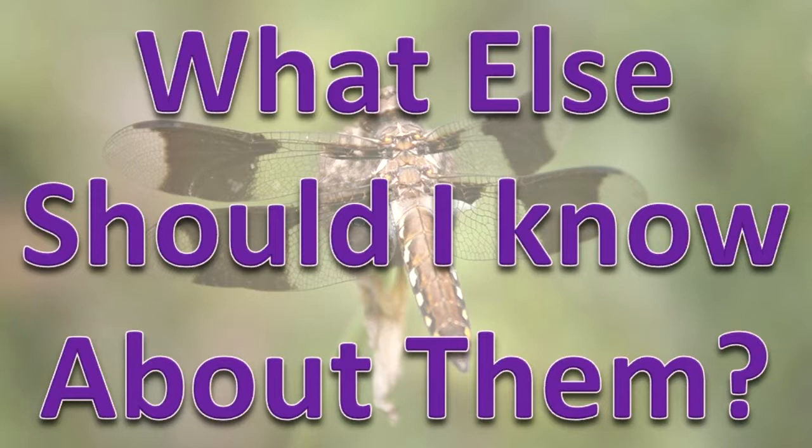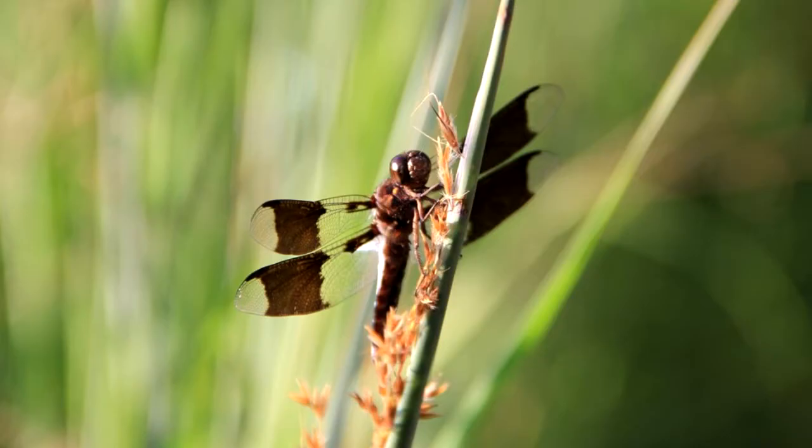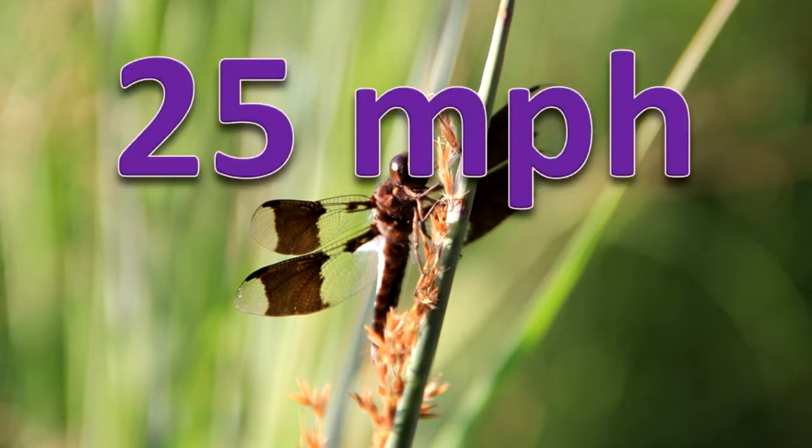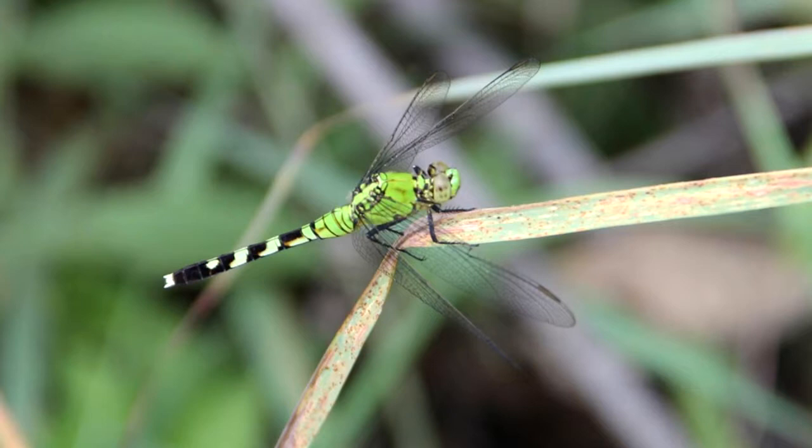What else should I know about them? About 147 types of dragonflies have been identified in Illinois. Dragonfly wings flap alternately, allowing them to hover and fly backwards. Their normal flight speed is about 25 mph, but they can reach 75 mph for short bursts. Adults live a few weeks to a few months.